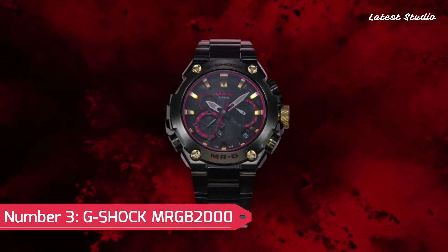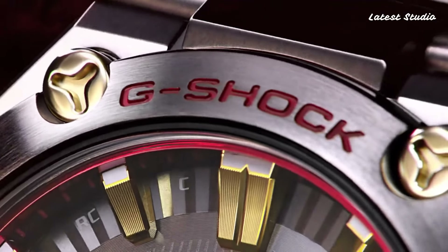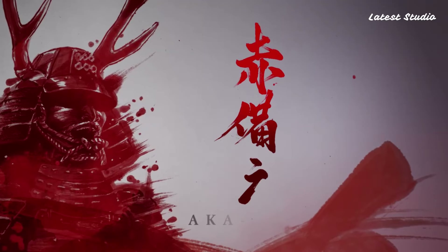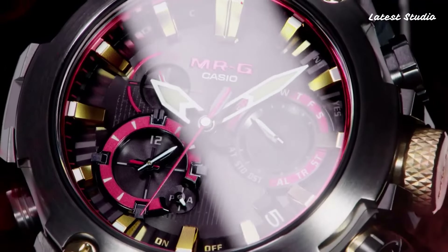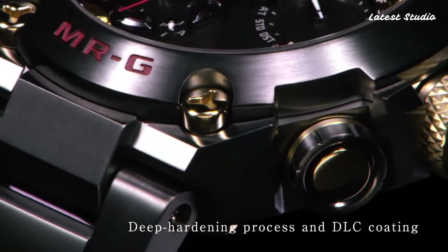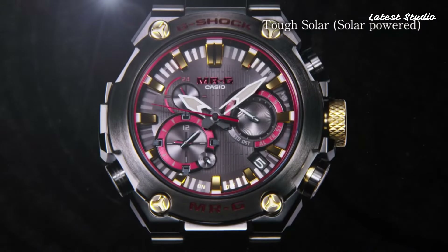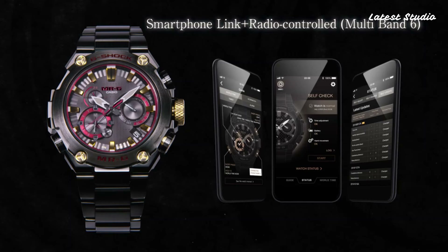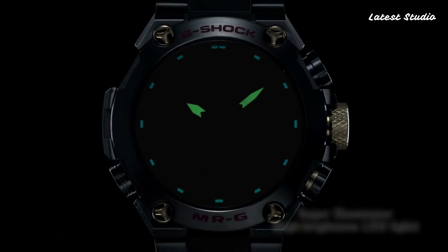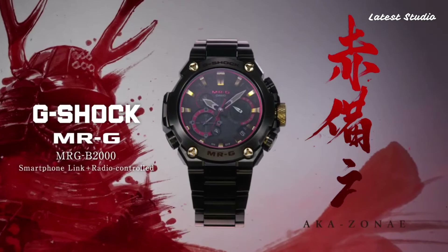Number 3: G-Shock MRGB 2000. This watch boasts water-resistance up to 200 meters. The analog dial and digital screen work in harmony to display the device's various features. With features like dual-time display, light, radio-controlled, screw-down crown, shock-resistant, anti-reflective sapphire, and a fold-over clasp with double-push button safety, this watch embodies simplicity and functionality. The bezel material is stainless steel, and multiple color schemes are available to suit your taste.